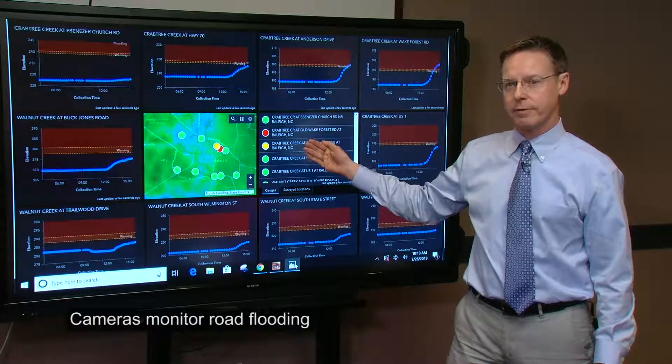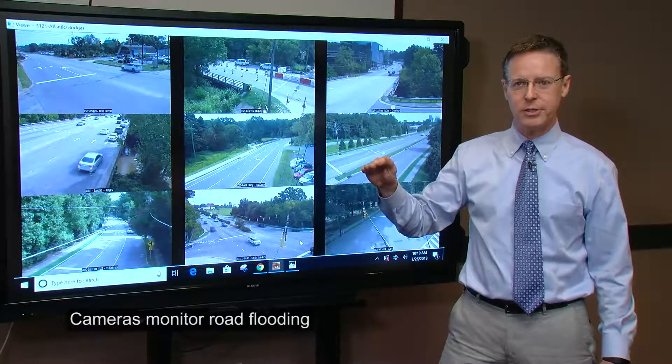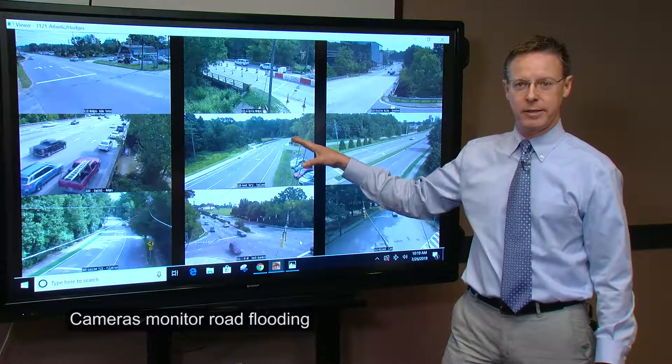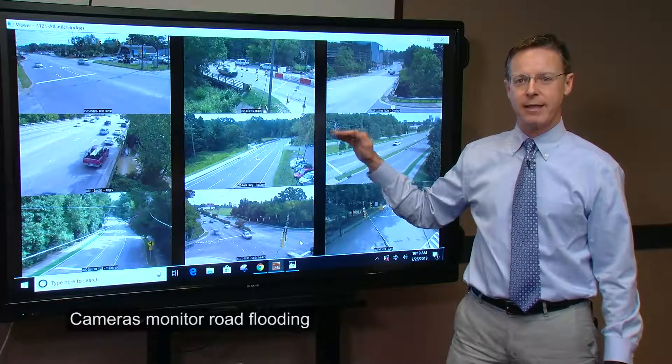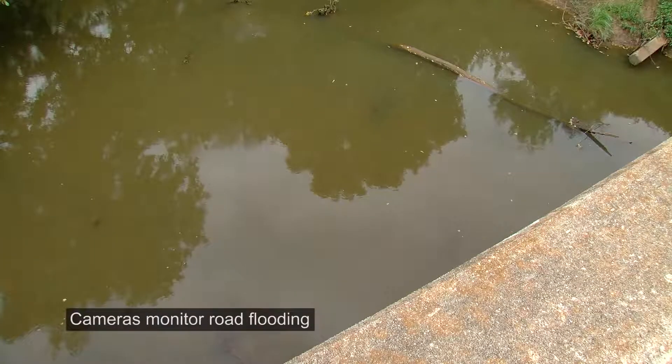that's when we switch over to our traffic cameras, where we are able to see that same location where the monitor is located. We can use that as a validation to show when those water levels are getting dangerously close to the top of the road.